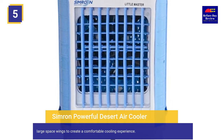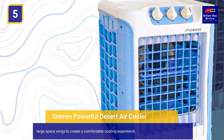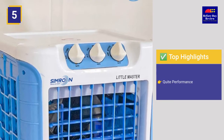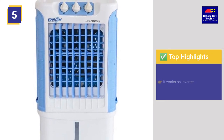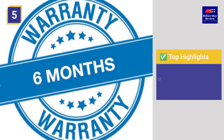It comes with unique and large space wings to create a comfortable cooling experience. Top highlights include powerful airflow, works on inverter, 3-side honeycomb pad, auto swing system, and a 6-month warranty from the date of purchase.